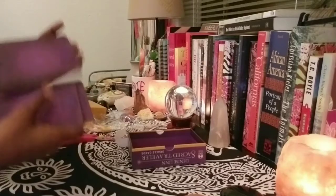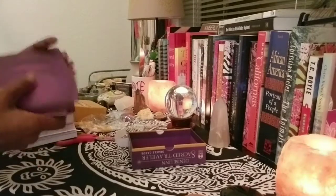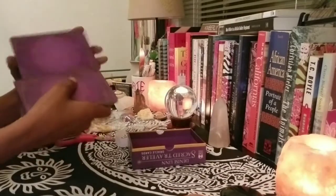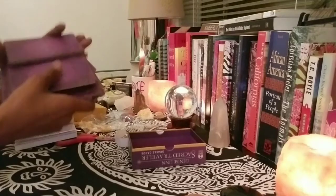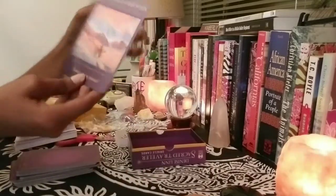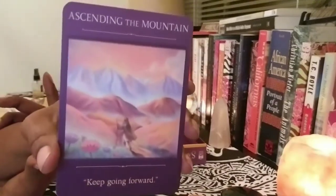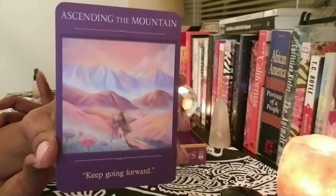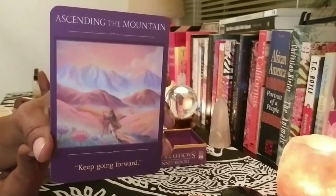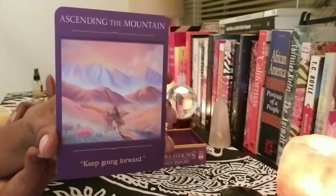Lately I've been trying to refrain from riffle shuffling to protect some of my more delicate decks, so I've been doing a lot of overhand shuffling. This shuffles nicely — I like the matte back finish. Oh, this one jumped: 'Ascending the Mountain — keep going forward.' I like that. Thank you, spirit! Keep going forward everybody — keep pushing. I know you're in the middle of your journey and this is the hardest part sometimes, but just keep going. You are on the right path.